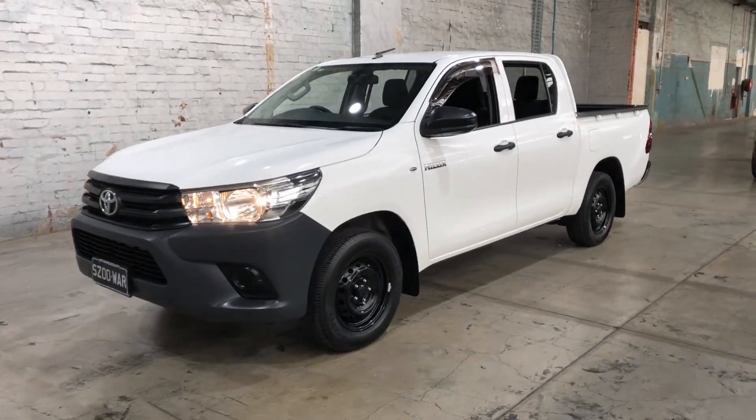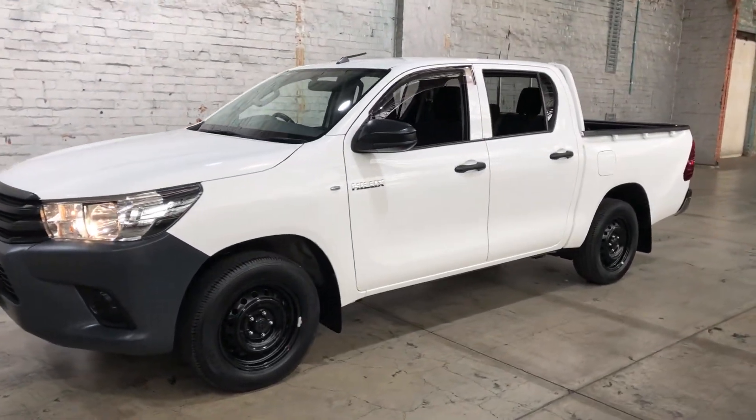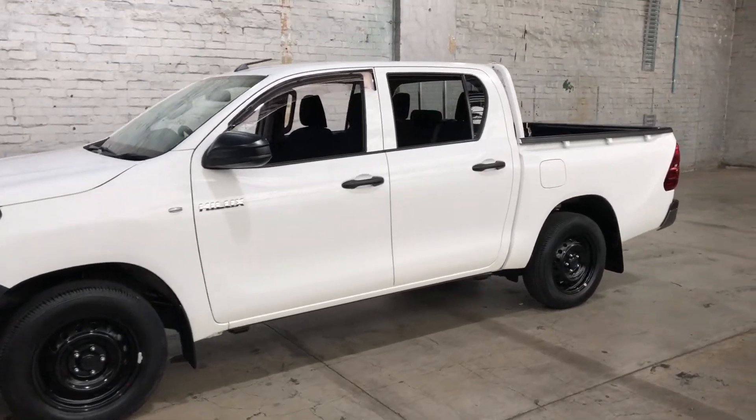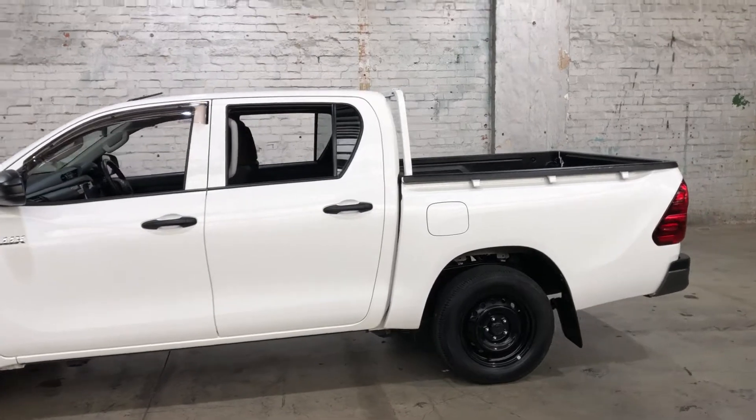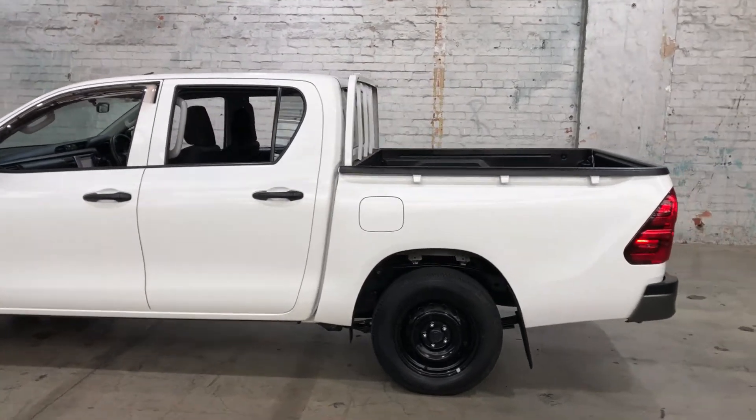Hi guys, thank you for your inquiry on our 2016 Toyota Hilux. This Hilux is powered by a 2.7 litre 4-cylinder engine with a fuel efficiency of just 10.4 litres per 100k.